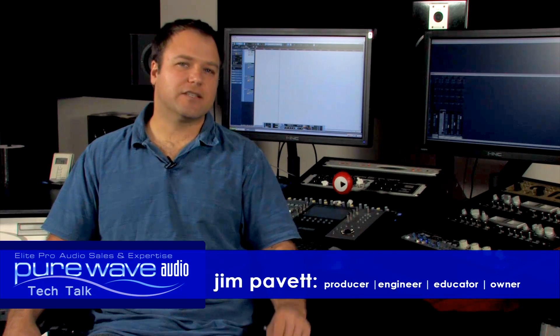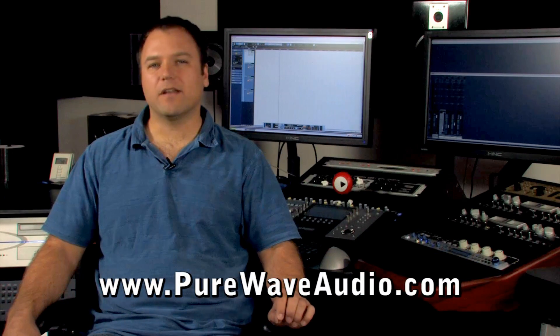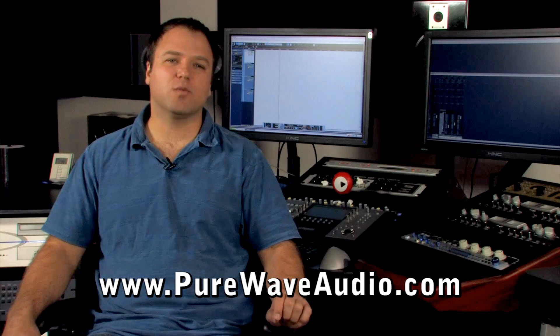When it comes to selecting studio gear, sometimes analysis paralysis comes into play, or you find that a piece of equipment you bought six months ago is not really doing the job. Unfortunately, these situations waste time, money, and cause stress.